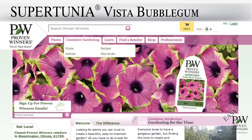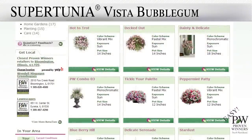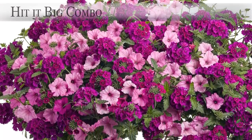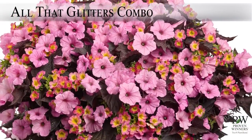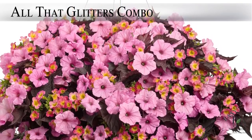Use the container recipe search on the Proven Winners website to find multiple size and color combo options for Supertunia Vista Bubblegum, like the Hit It Big Hanging Basket combo — Supertunia Vista Bubblegum and Superbena Burgundy. Also the All That Glitters combo — Supertunia Vista Bubblegum, Super Bell's Sweet Tart, and Sweet Caroline Bewitched.